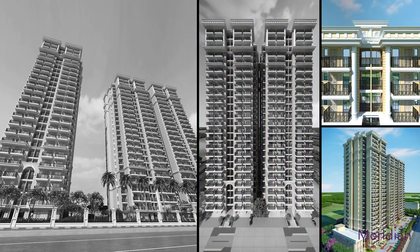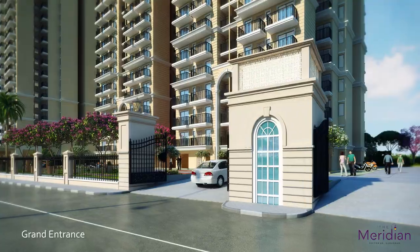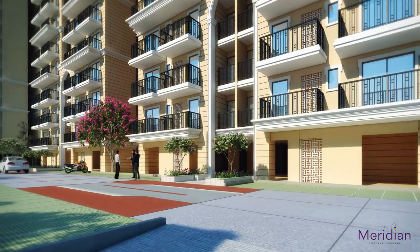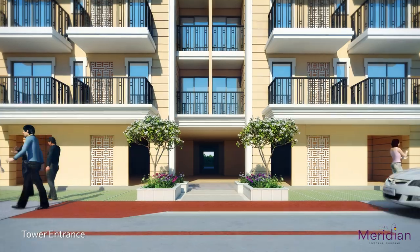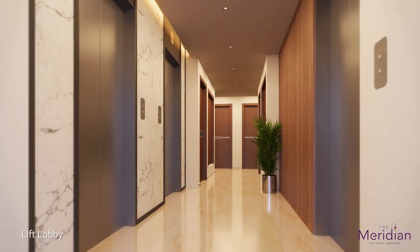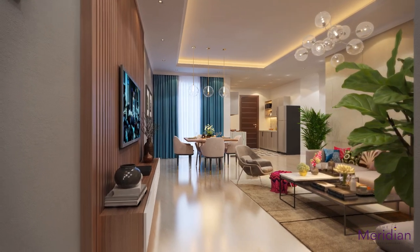A layout that guides natural light to all parts of the flat. A grand entrance welcomes you at arrival. Watching sunrays entering your home from every corner.